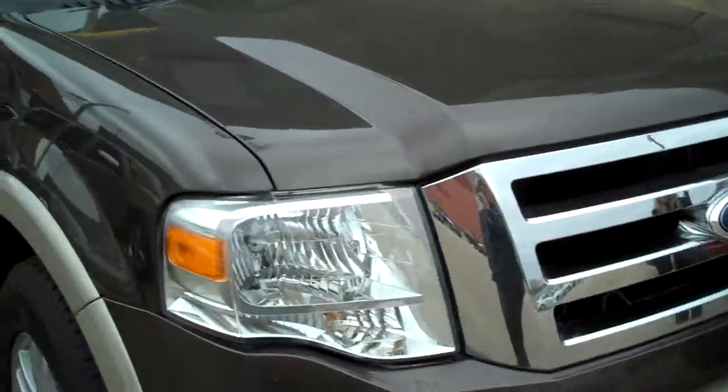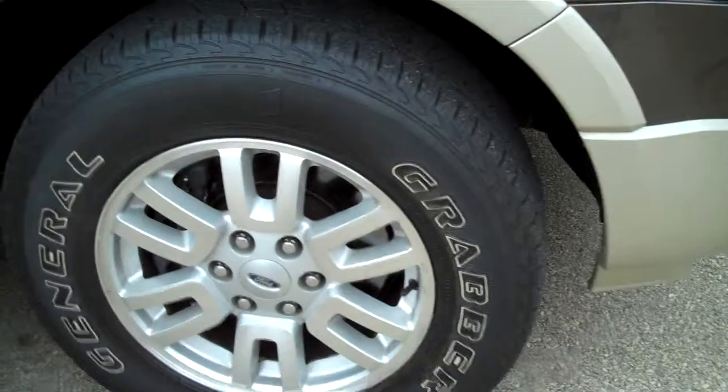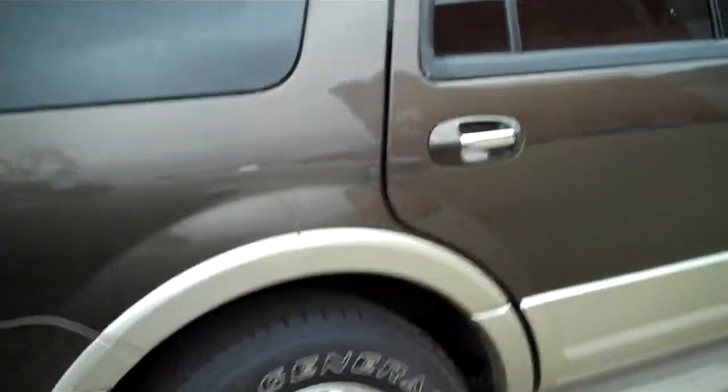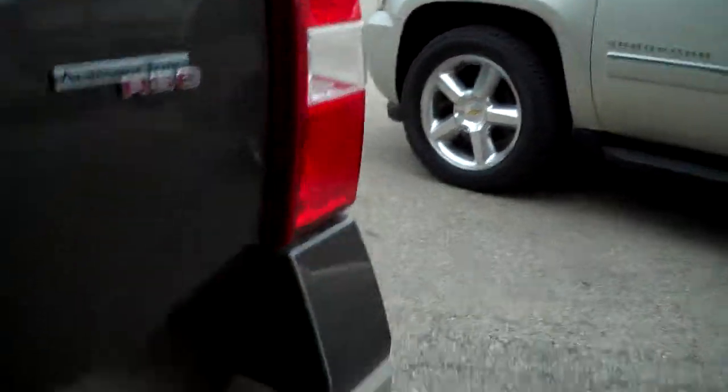Here's the front end and the side — you can see the step assist. It's an AdvanceTrac, it has tow, and you can see the Expedition Eddie Bauer Edition badging.